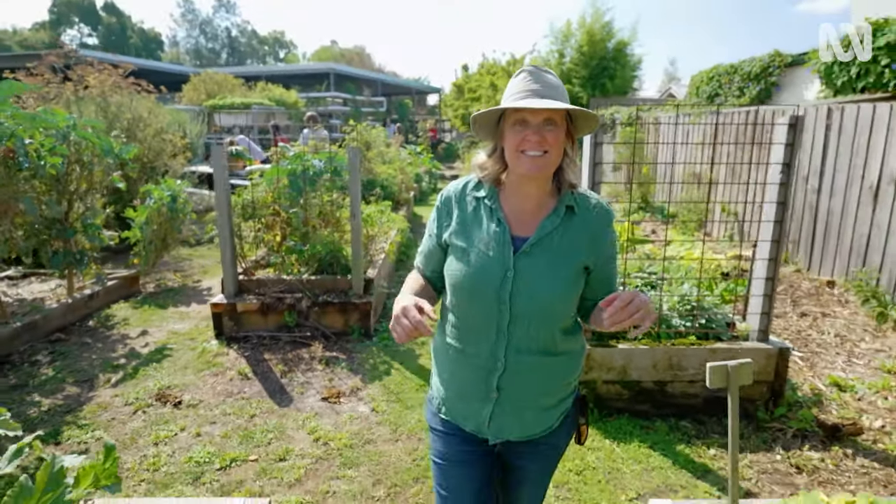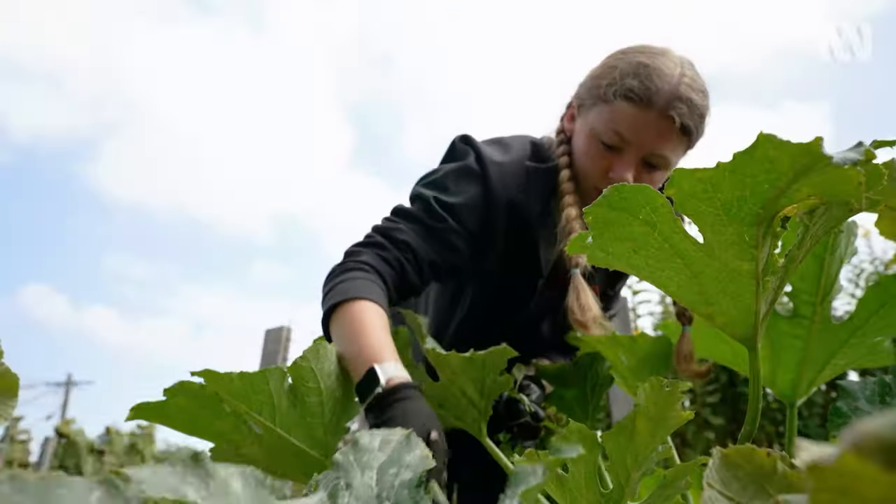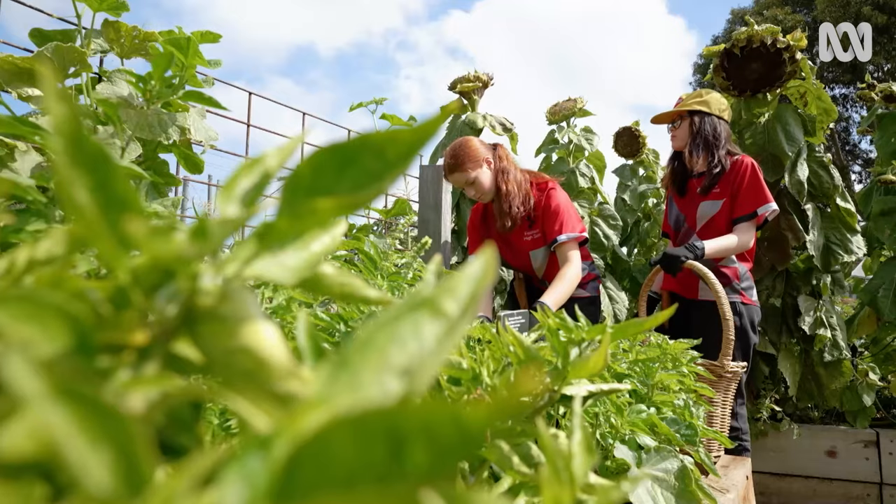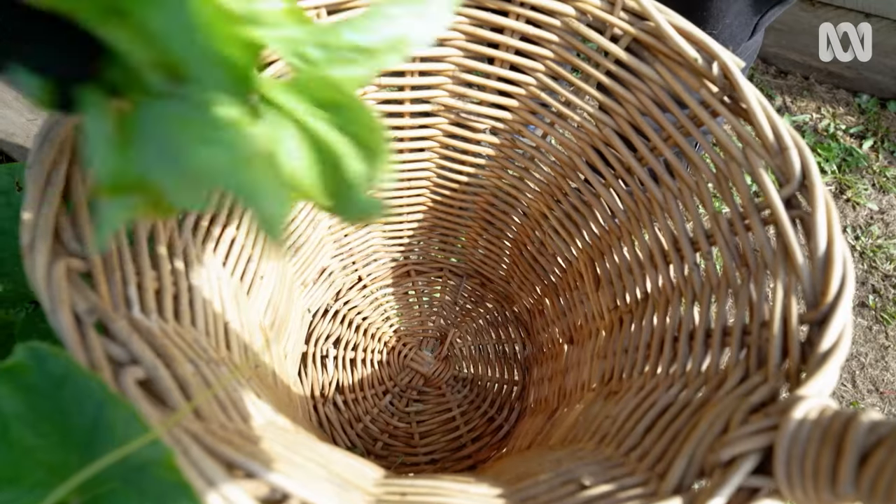It's not often you come across something like this in the middle of the city. This is Footscray High School's The Farm, and it is a place of award-winning gardens and programs. And I know you're going to want to join me as I find out what they're growing.